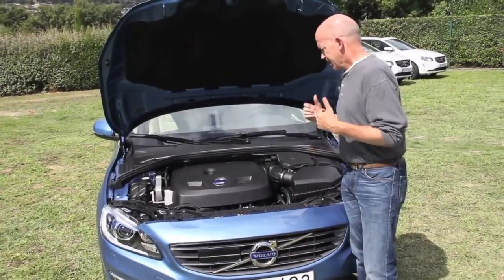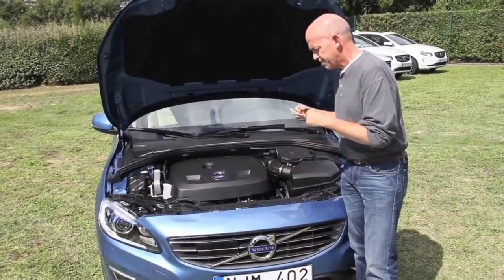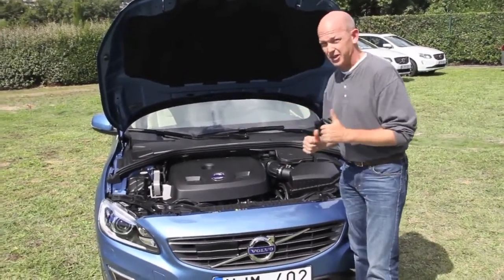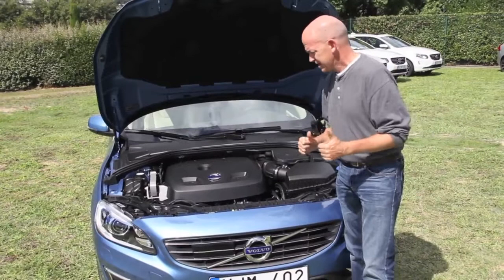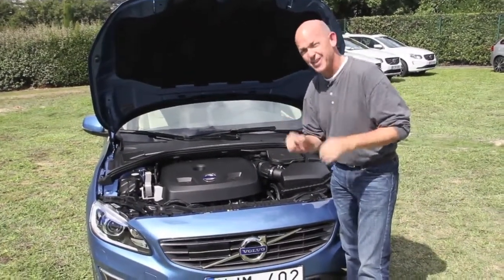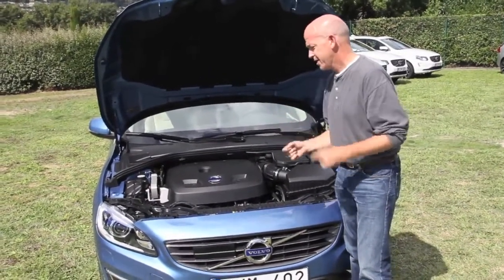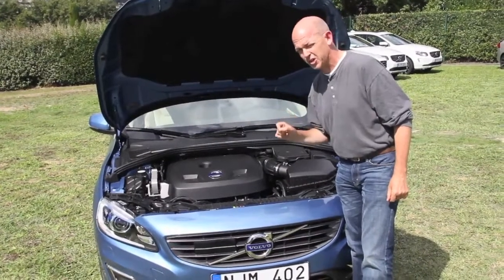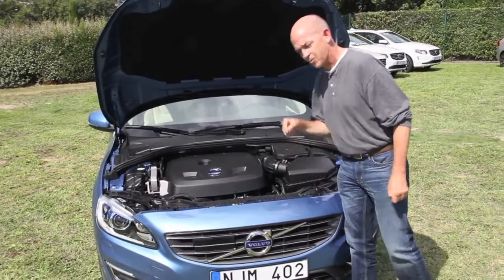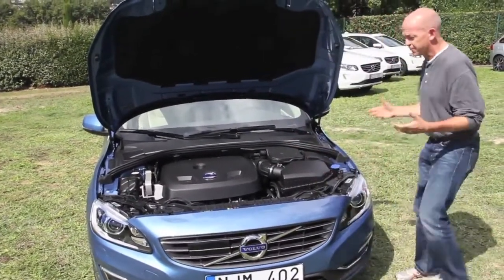So this is the T6 engine — 302 horsepower — and it replaces, eventually in the beginning of next year, the I6 engine, the six-cylinder engine. And it is, believe it or not, 35% more efficient with fewer emissions at the same percentage savings. What I want to do is show you that with the high-pressure direct injection, it makes a little bit of direct injection noise, but that's the price you pay right now on this generation of direct injectors for high efficiency with added performance.